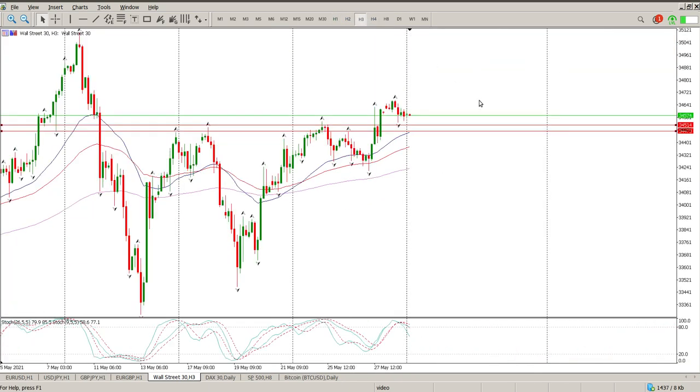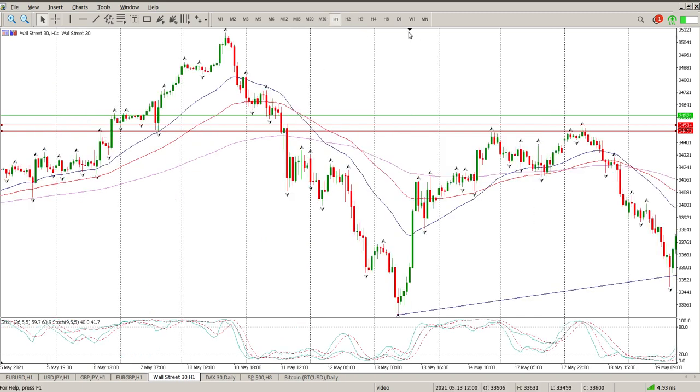Moving down through the time frames, on the 3-hour we've got a crossover, so we should see some sort of continuation back onto support. You can see we do have a head and shoulders here — we haven't quite tested it. There's my shoulder, there's my head, there's my shoulder — and also a flat top triangle. You can see if you draw a trend line along there, that's the top — a flat top triangle. That would be an area to be buying off, somewhere in between those two levels.